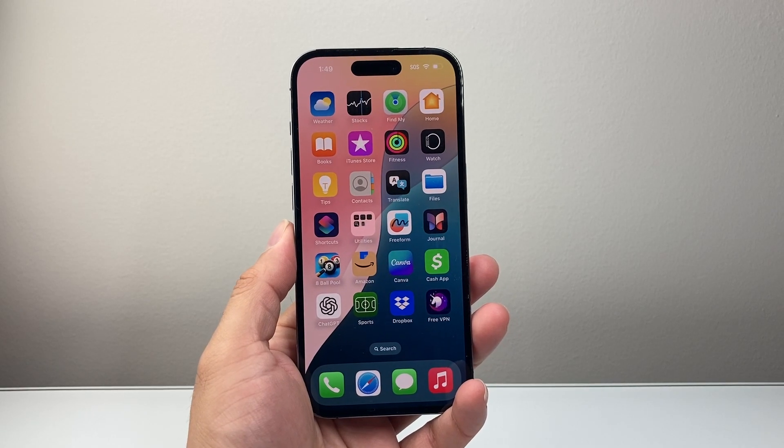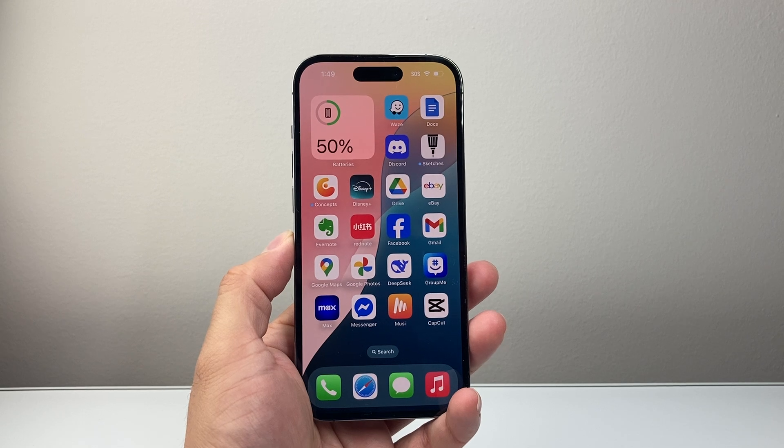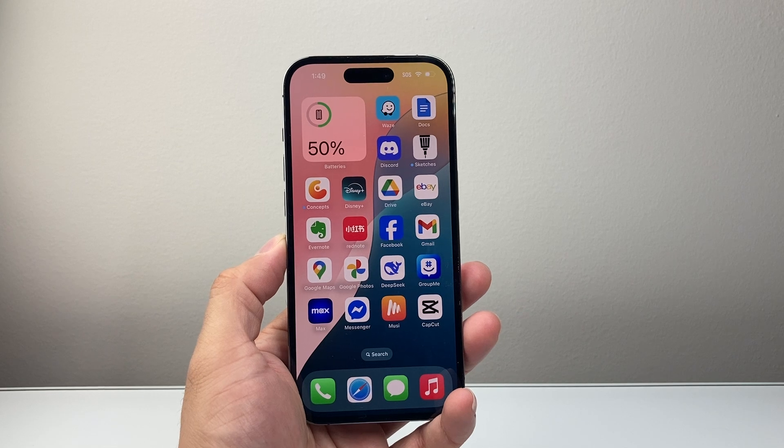Hey everyone, Tech Nomench here with a video for you guys. In today's video, I'm going to review iOS 18.4, the latest update version on the iPhone 14 Pro. We're going to talk about the main features, the performance, battery life, and if it's worth upgrading to 18.4.